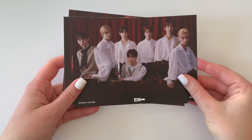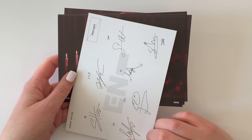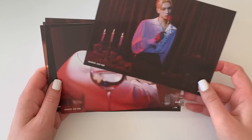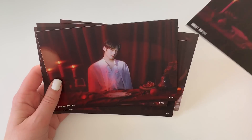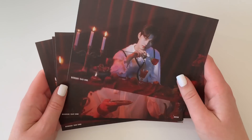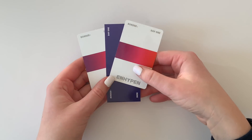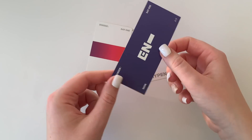So then we have the disc, and then we have postcards — I'm happy to get postcards of every single member. I'll probably only keep Jake's in my binder, but they're super cute. Let me look at these. There are their signatures on the back — cute! We have Heesung, Jay... and there's a Big Hit card in here too. I accidentally saw one of my photo cards.